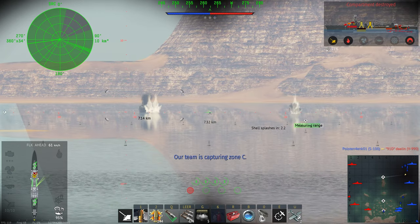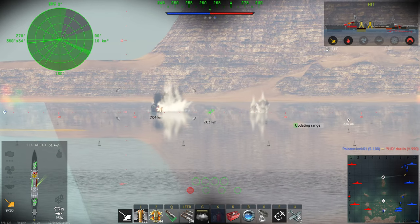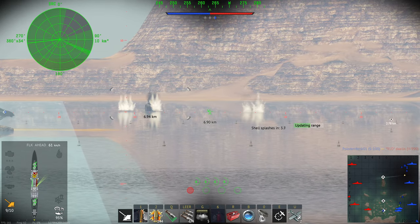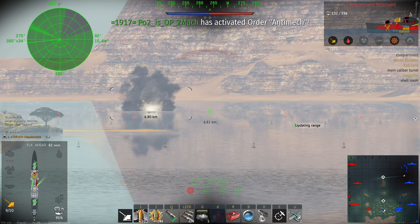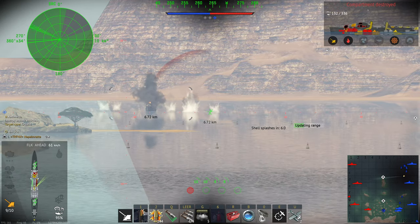Hello and welcome back to War Thunder. Today we continue our journey through the French naval tech tree in its close beta, and at last we have arrived at the Colbert, which is a Suffren-class heavy cruiser in its 1942 configuration. It shares the battle rating of 5.3 and rank 4 with the Emile Bertin that I already covered and really liked.